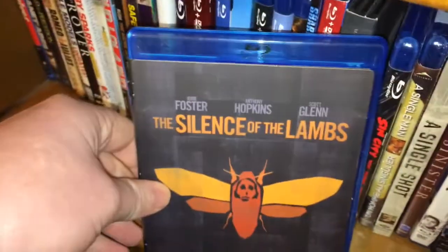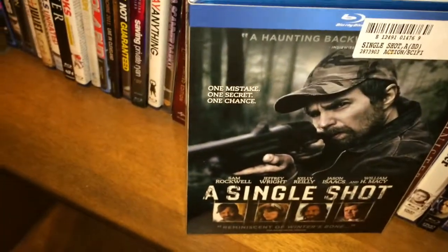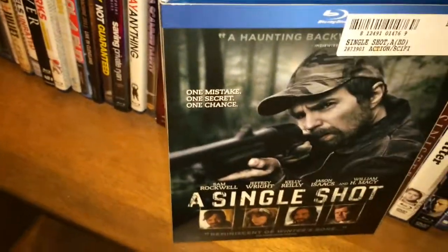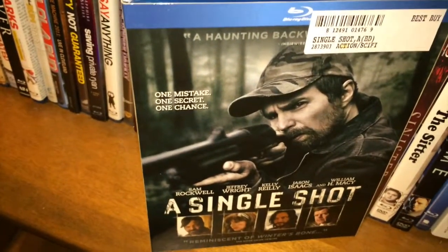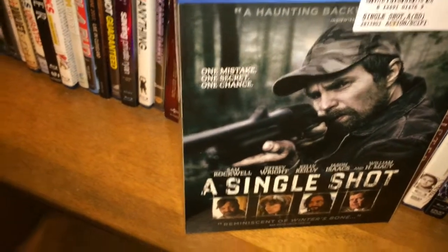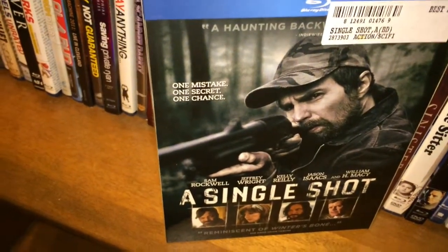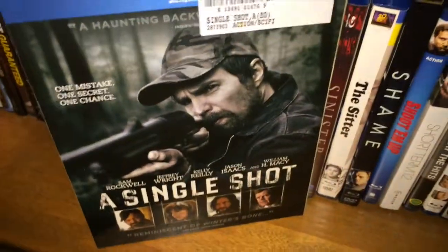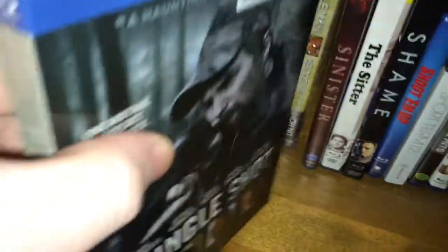We got The Silence of the Lambs with the faceplate on it. Sin City. A Single Man. And A Single Shot — I love Sam Rockwell, he's definitely one of my favorite actors and he did a really good job with this movie. I just think the movie suffered from being a little too long, a little too drawn out, almost too much story. I think it was a pretty good neo-noir but it hurt itself by having too much going on, if that makes any sense.